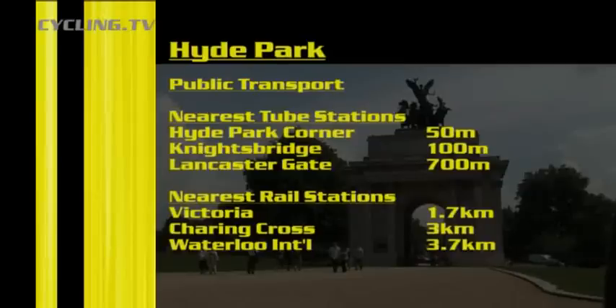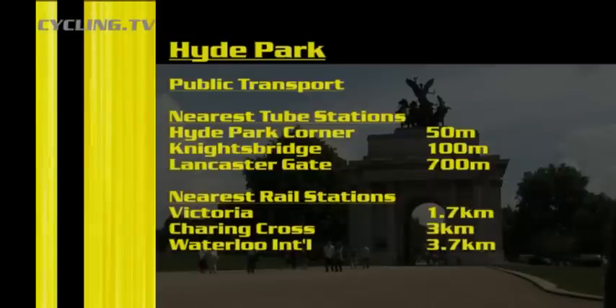There are loads of things here to do. As you can see you can bring the family, get out on the water, loads of cafes, loads of brilliant things in Hyde Park, loads of space for the family. A great place so do get down here to watch some of the race.